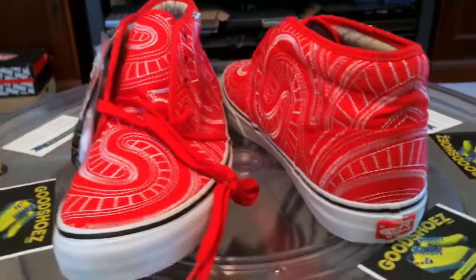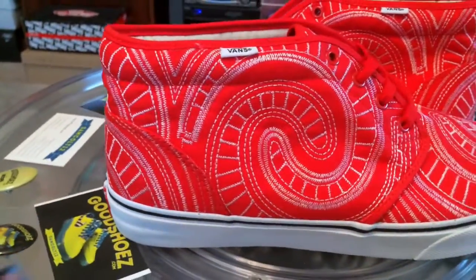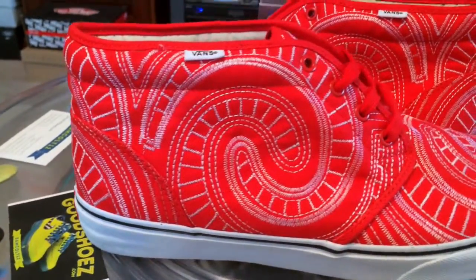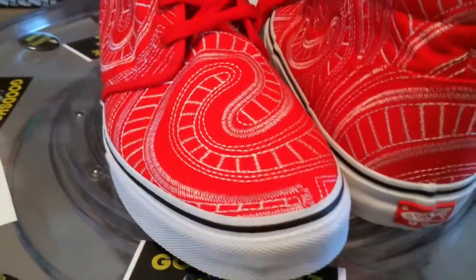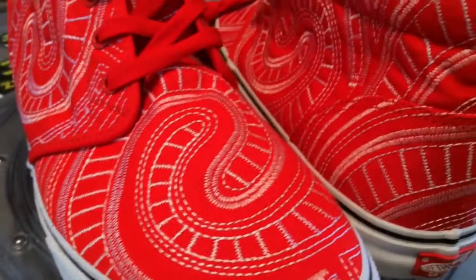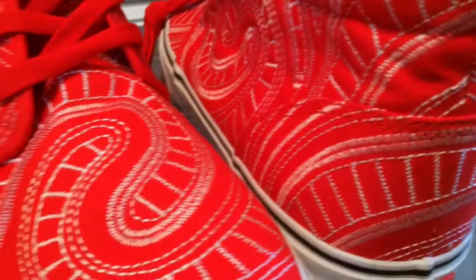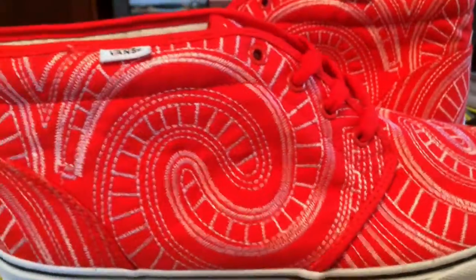Supreme Chuckas — the red ones. I wanted the red lows but wound up getting the blue lows, the blue highs, and these red highs Chuckas. The red colorway is good, but seeing them in person I think the blue is possibly the winner of the group.